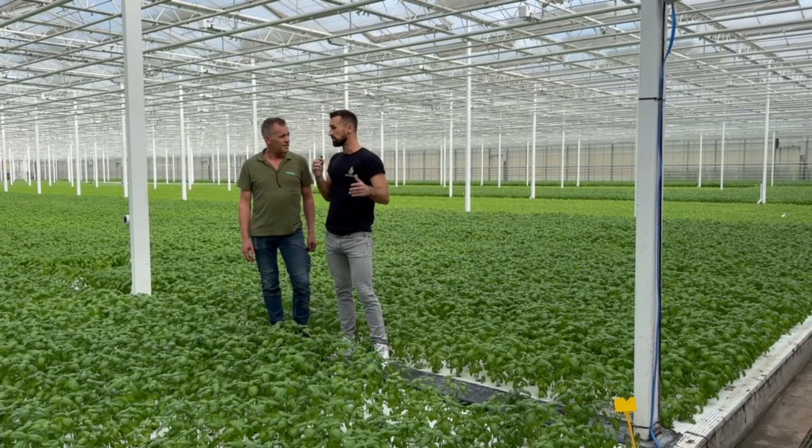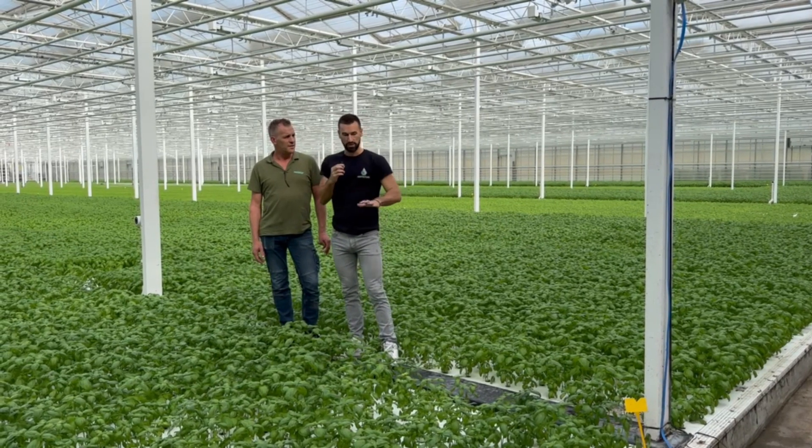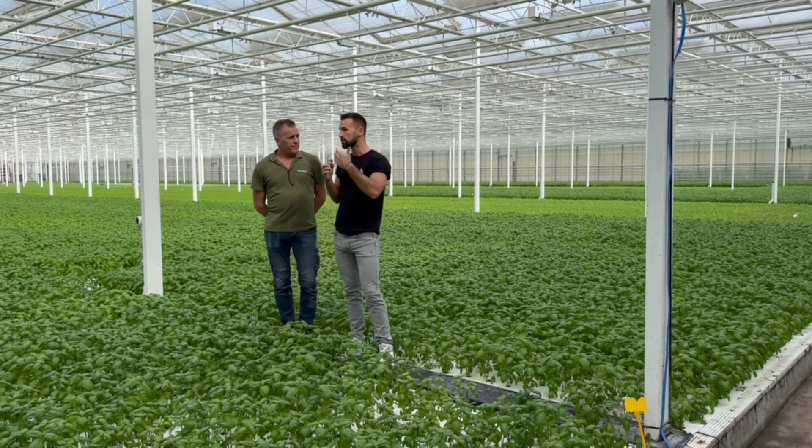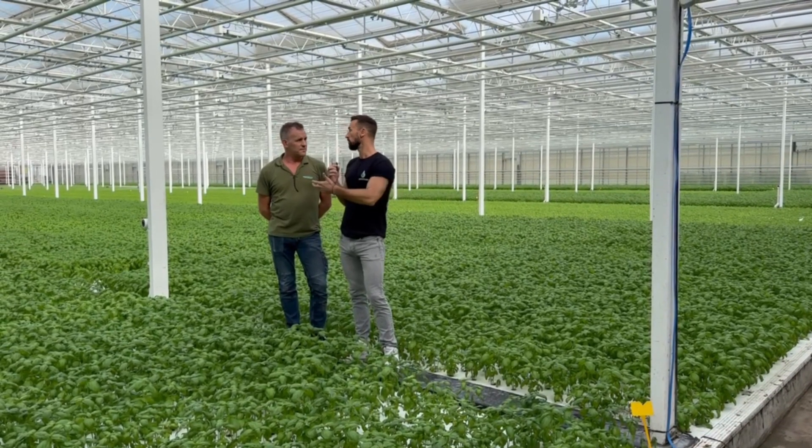My understanding is you're not using pesticides here in the greenhouse controlled environment. So let's talk a little bit about the water — you mentioned that's a water-based system. What are some of the challenges you've had historically in maintaining clean water to be able to grow the best plants?